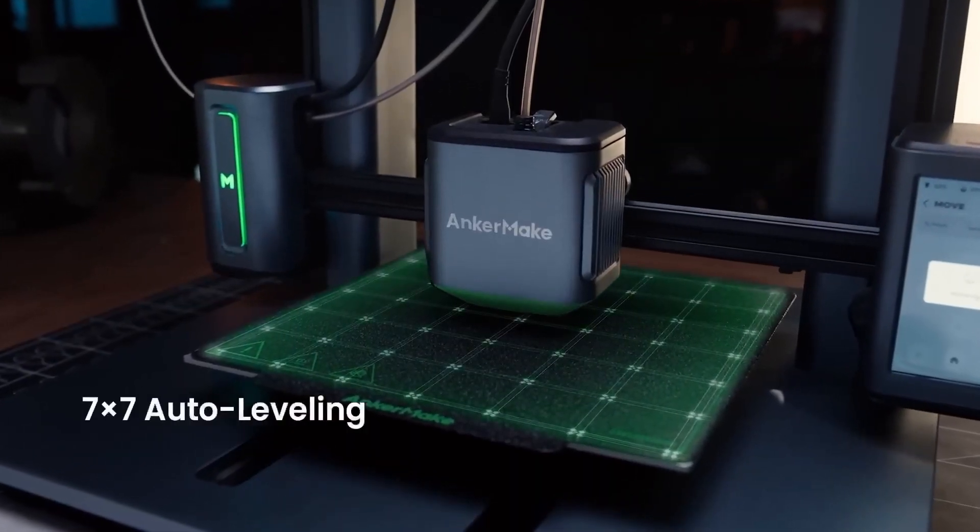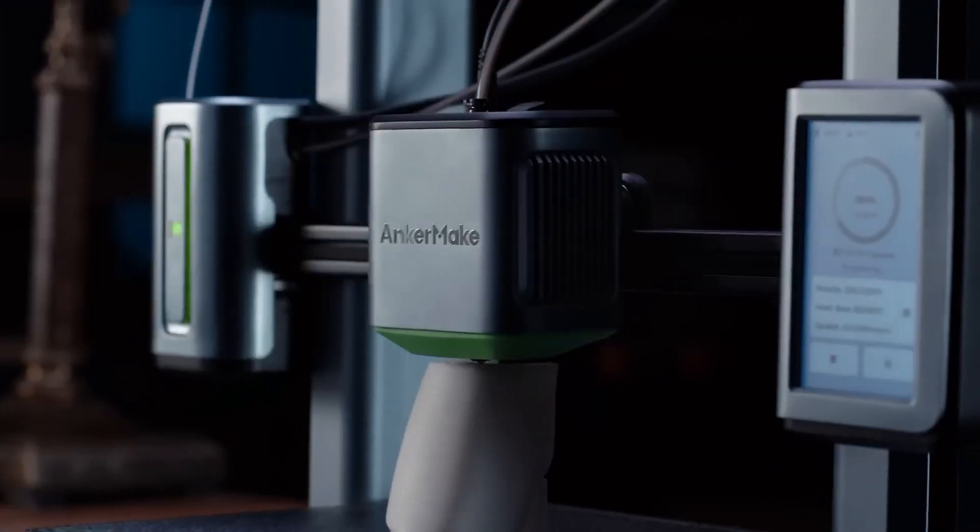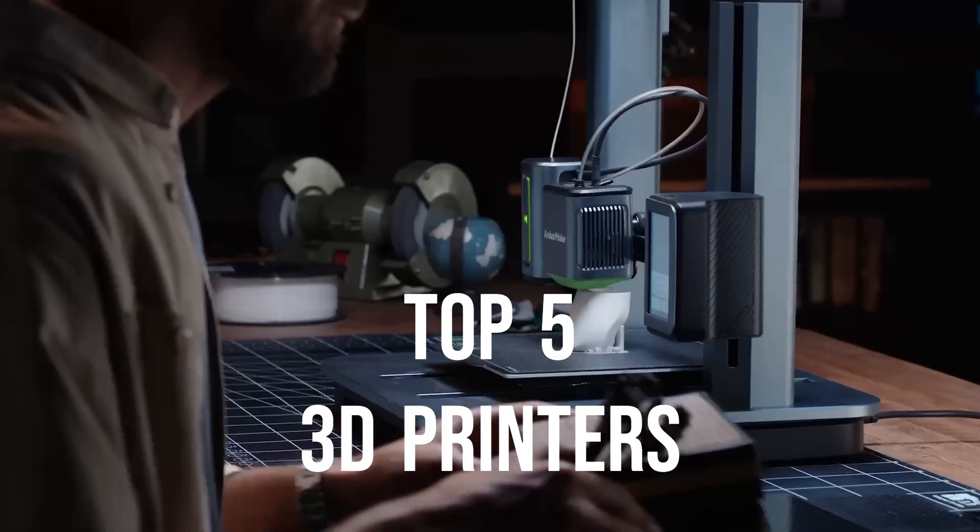Today we are going to show you the best 3D printers you can buy right now. We have analyzed the market and listed these 5 best 3D printers for you.